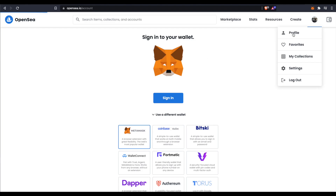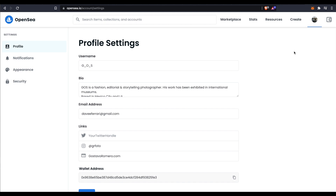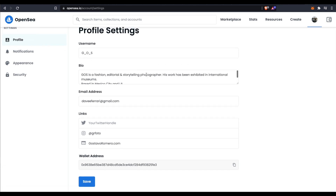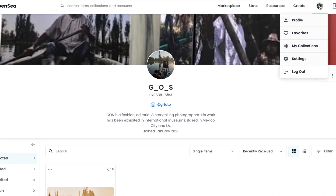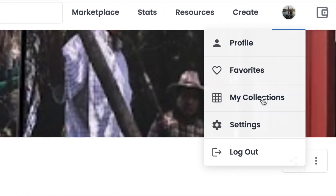After you've connected your MetaMask wallet to OpenSea, you're ready to customize your profile. Make sure to update your profile, make it look nice and professional. Then I clicked here and created a collection — it's also free.